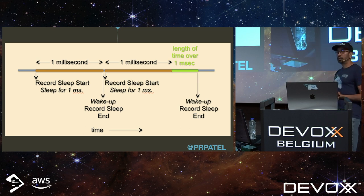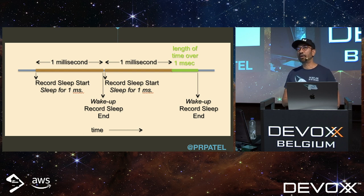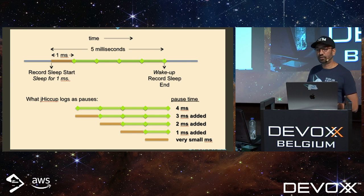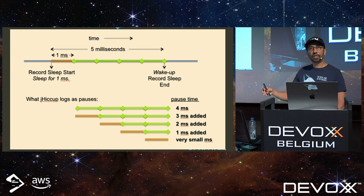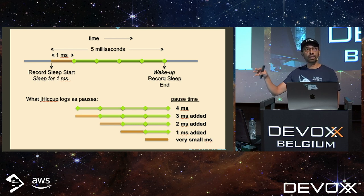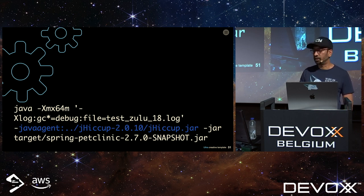JHiccup works very simply: it's a background thread that wakes up every millisecond and records the time. So every millisecond there's output. If something caused that thread to not execute, there is some kind of latency in the system. If there's a Stop-the-World garbage collection happening, you'll see a gap — one millisecond, two milliseconds, four, five milliseconds — and then the thread wakes back up. JHiccup is used as a Java agent with a command specifying where to output the log file.